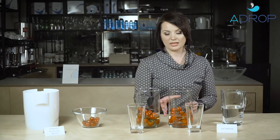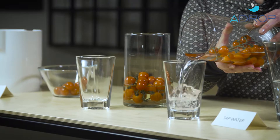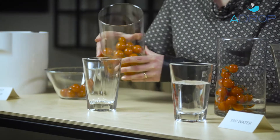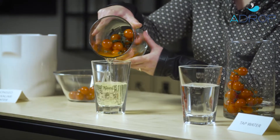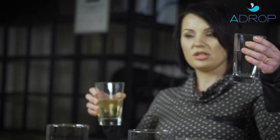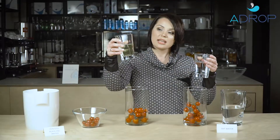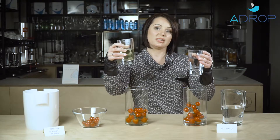Now I pour the waters out. As you can see, the ordinary tap water does almost nothing to clean the tomatoes. Conversely, ionized alkaline water dissolves the waxy coating and tomatoes are perfectly clean.